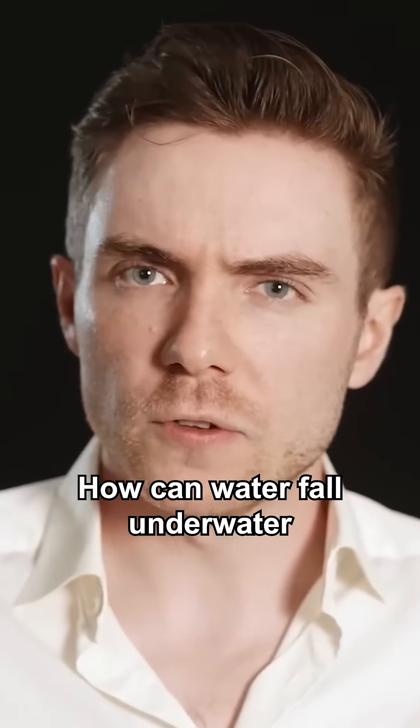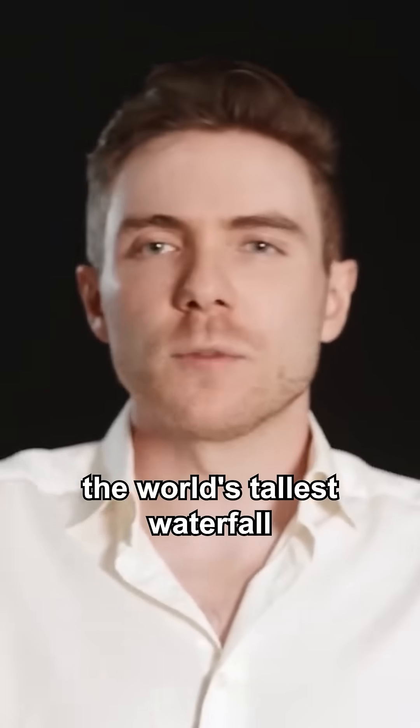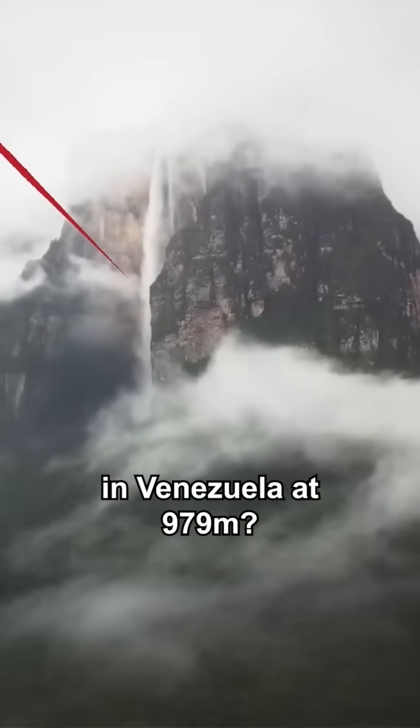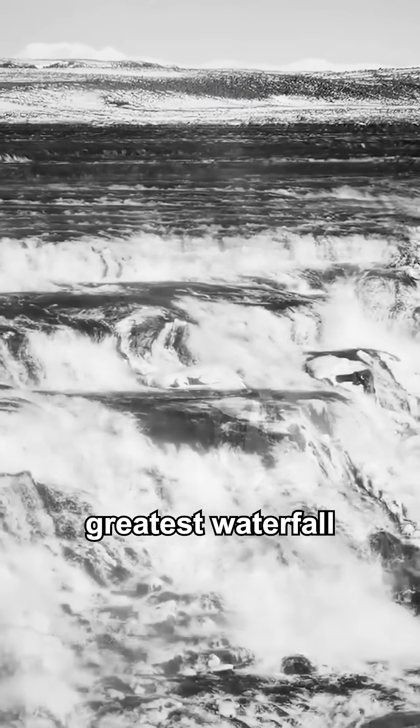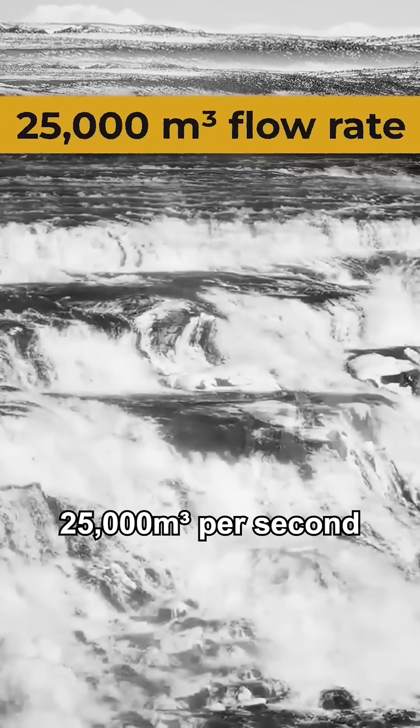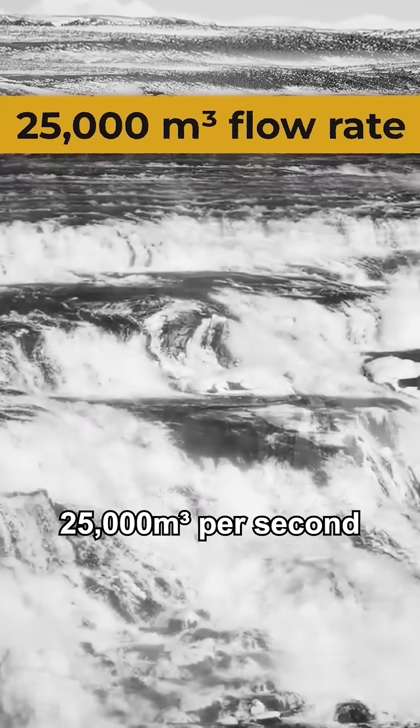How can water fall under water to create a waterfall? What if I told you that the world's tallest waterfall isn't Angel Falls in Venezuela at 979 meters, and the world's greatest waterfall isn't actually Inga Falls in the Congo, with its mighty 25,000 cubic meters per second flow rate.